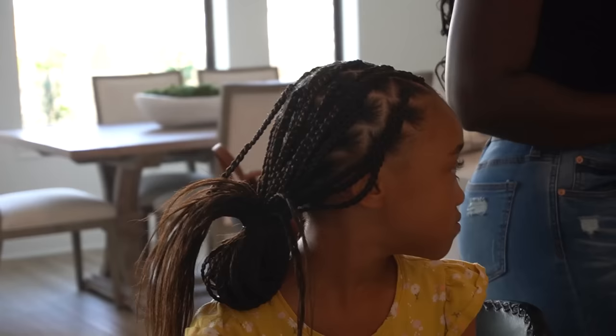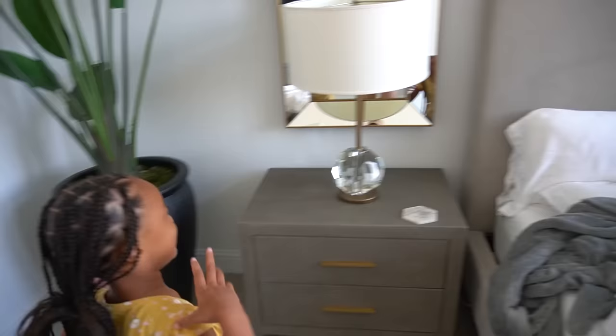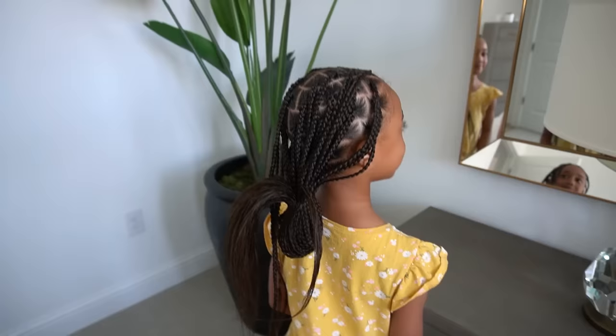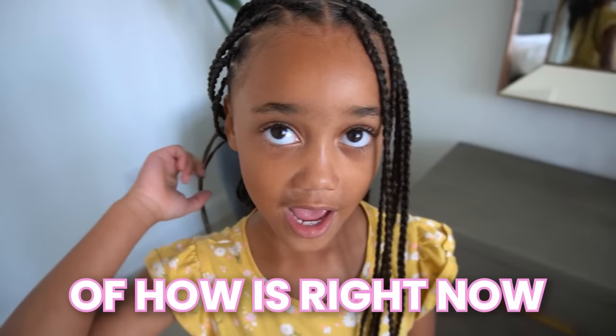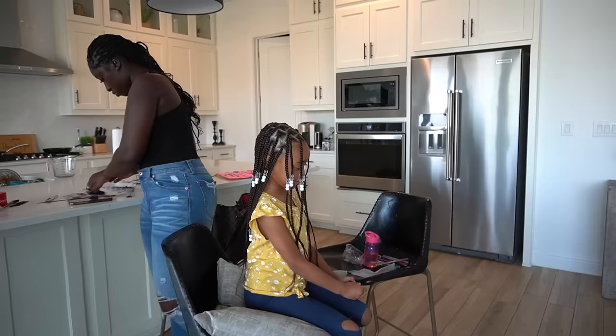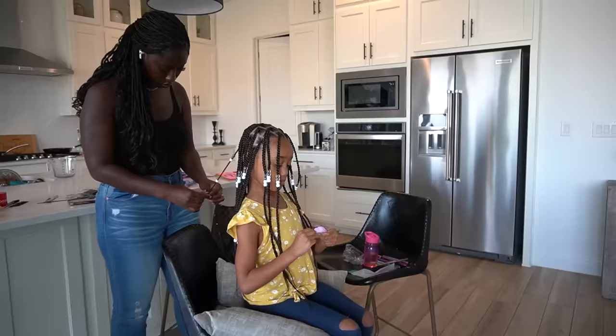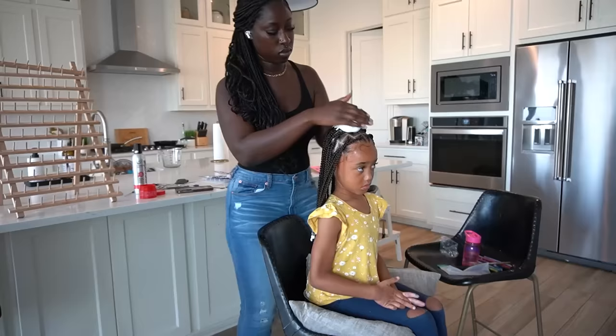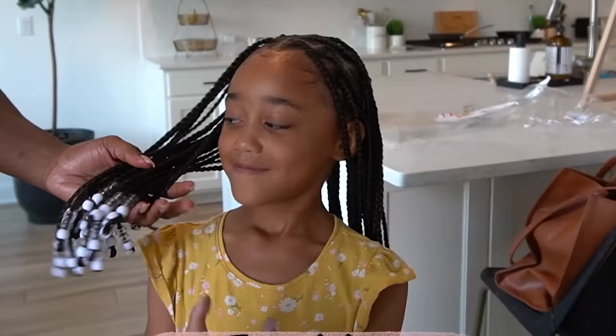Ziya is on her last row of braids. She picks white beads. The braider has her hair tied up in a little bun and asks if she can see herself in the mirror. So far it looks great — the braider is going to cut the bottoms and put beads at the bottom of each one. It didn't really take that long. Raven takes pictures of the back before the beads go on, and tells Ziya to stretch her legs before sitting back down.